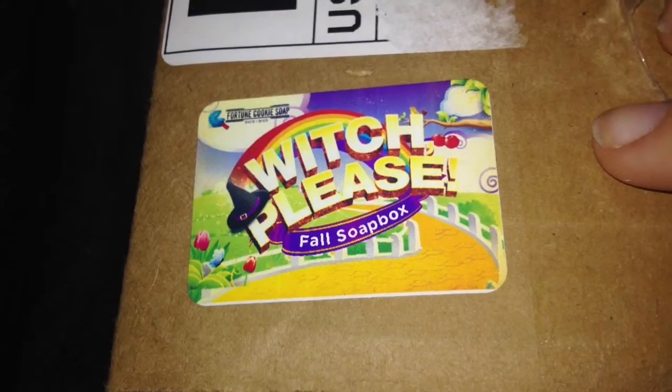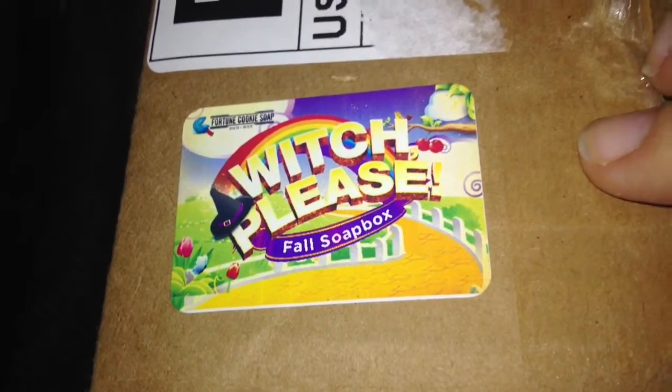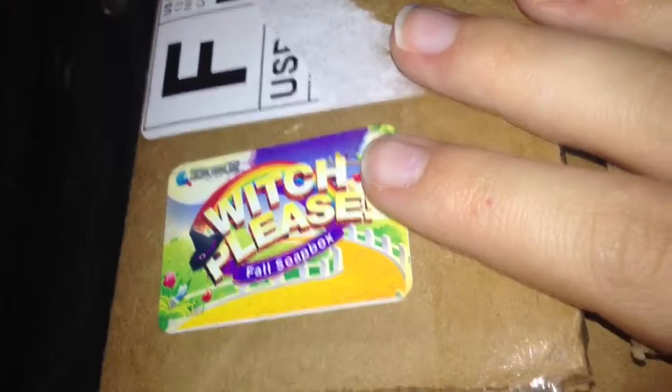This round's theme is for fall, so it's called Witch Please — you'll get the idea why they have it like that when I open it.